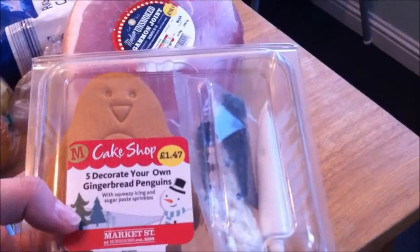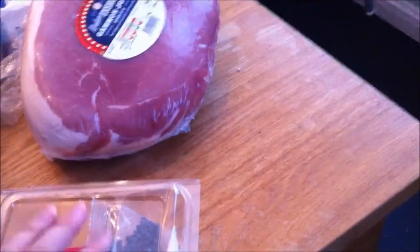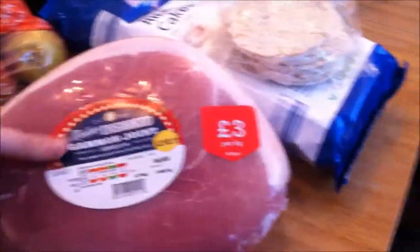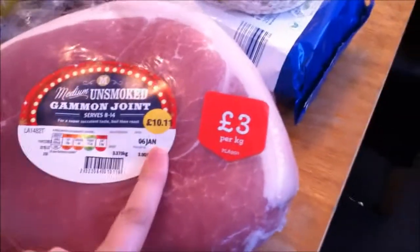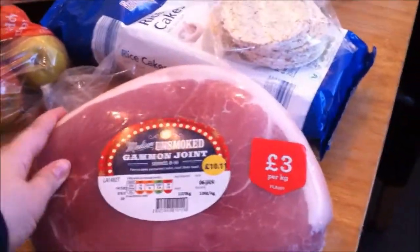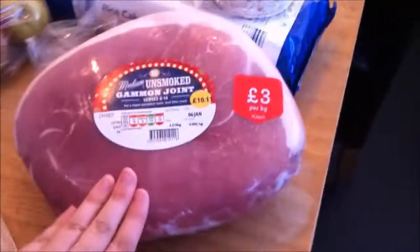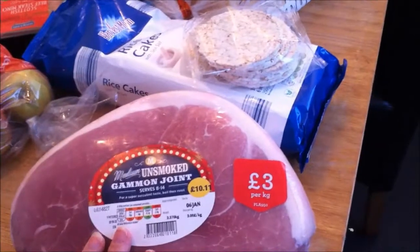Some cocoa dairy-free milk. And then we've got these for the kids — they're going to do them today after school. It's a decorate-your-own gingerbread penguin that comes with icing, sprinkles, chocolate and stuff. We had the bat ones at Halloween and the kids loved them. And then I got this big huge gammon joint — you can see the size of it, it is pretty big. It was on offer at £3 per kilo so that worked out at £10. We're going to have this for Christmas Day — I know a lot of people have turkey but we're not big turkey fans. I'll freeze what's left and we'll have it throughout January so it won't go to waste.